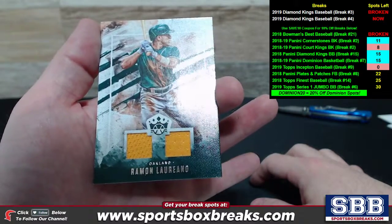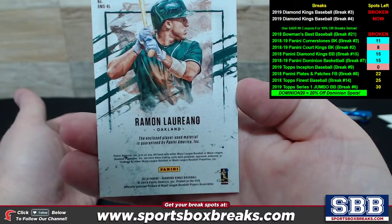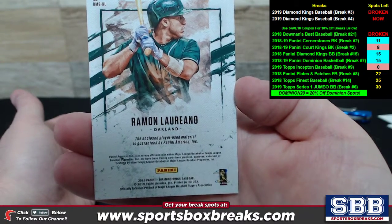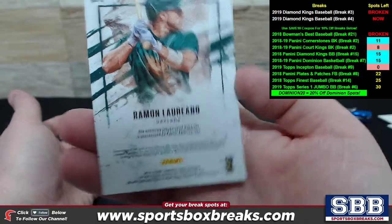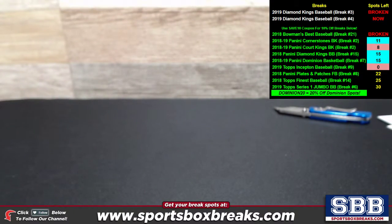And the first hit that came up — dual relic for Oakland — is Ramon Loreno for Oakland. Player-used memorabilia dual relic. Guys, thanks again for getting that filled. I activated two more of these exact breaks on the website, so if you didn't jump into the first few, you can get into break 5 and break 6, now active on the site. Hope to see you in them, guys.